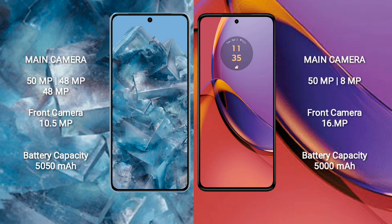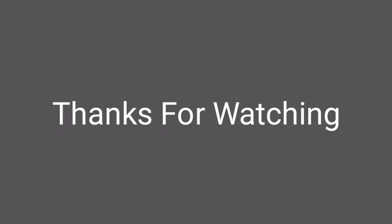Google Pixel 8 Pro has a 5050mAh battery with 30W fast charging support. Motorola Moto G84 has a 5000mAh battery with 30W fast charging support.